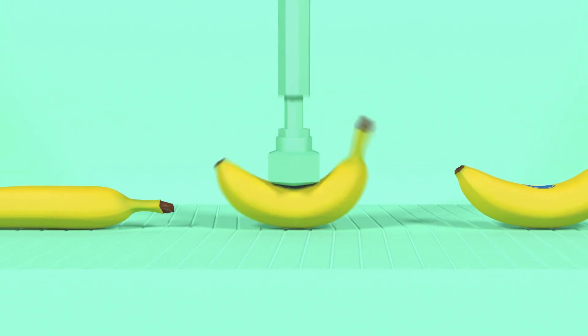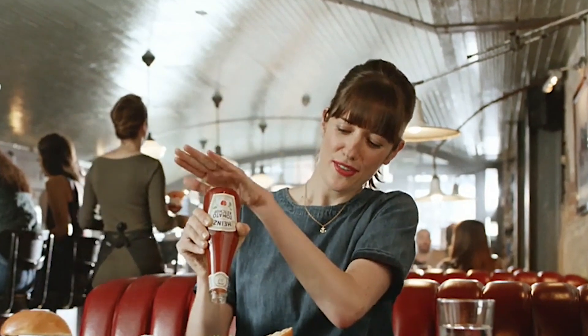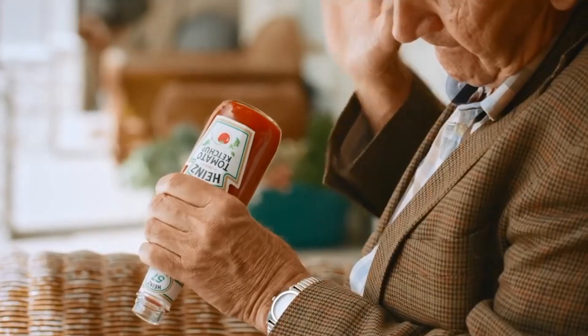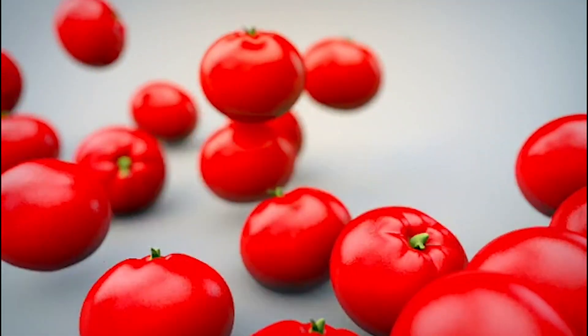Made with real bananas, in all their nutritious and delicious glory, it will have ketchup lovers fascinated with its bold and delicious taste — the taste of overcoming any challenge, even making ketchup without tomatoes.